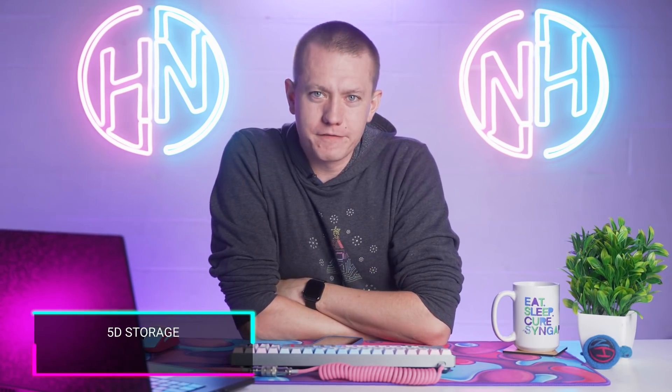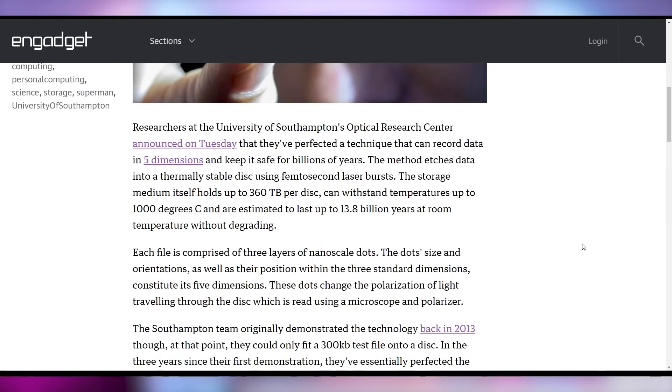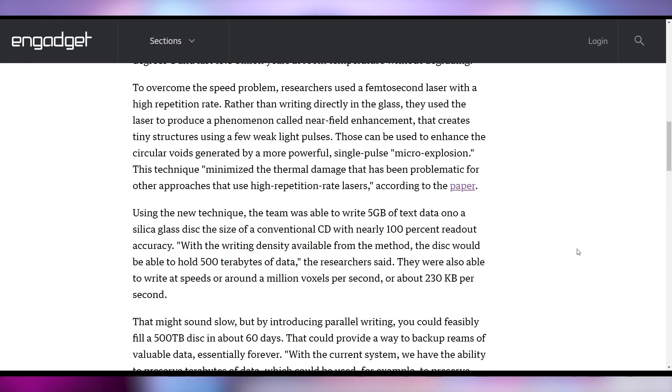You know what will be left out forever? This new 5D storage technology developed by researchers that will allow you to create data that can survive for 13.8 billion years. This is not the first we're hearing about these discs — data etched with lasers that can be safe for up to a thousand degrees Celsius. Originally demonstrated back in 2013, the key difference now is researchers have found a way to write it at actually reasonable speed. They were able to write five gigabytes onto a single silica glass disc that can hold up to 500 terabytes, which could take about 60 days of writing — way faster than before.